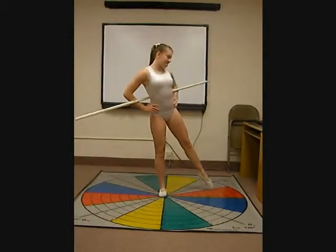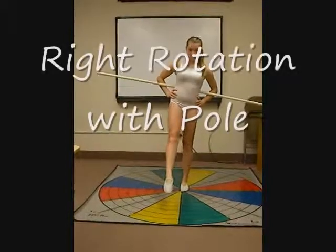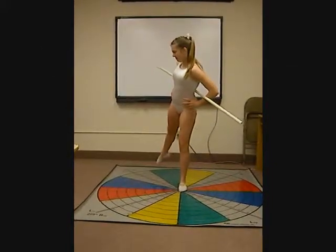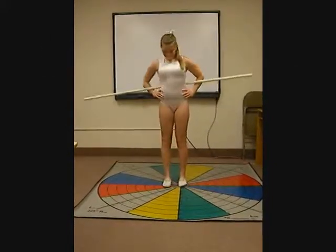When performing the right and left rotation with a pole, she leans forward and to the side because her core is weak. Her ankles appear to be unstable as well.